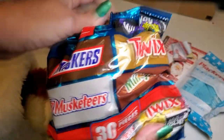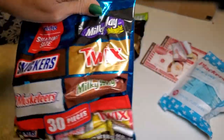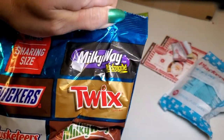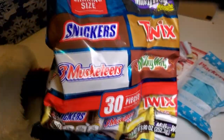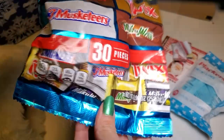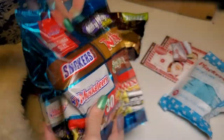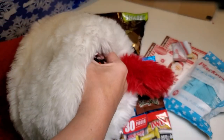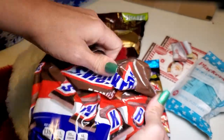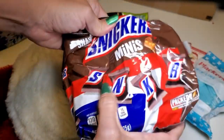There's also a mix in here — Milky Way Midnight, Twix, Milky Way, Snickers, a bunch of really good stuff. I love chocolate. And I think the last thing in here is more Snickers — Snickers minis, so bite-sized things.